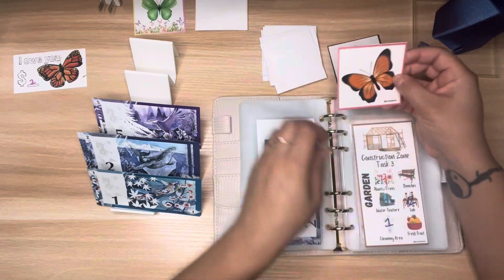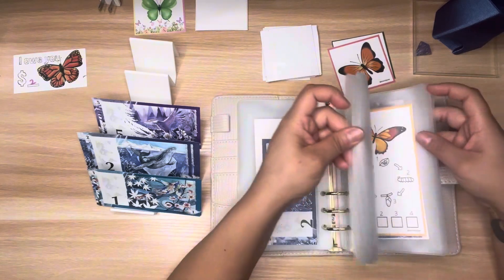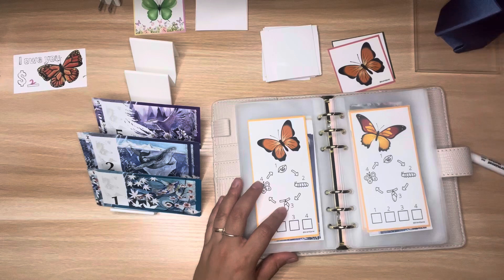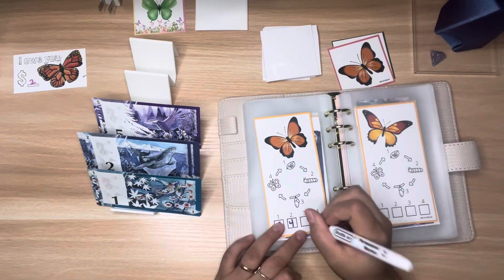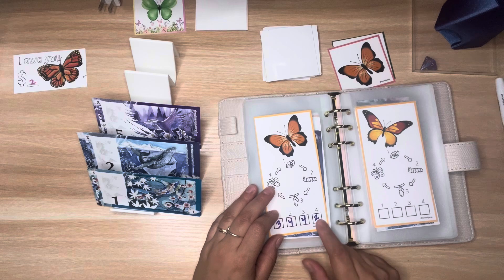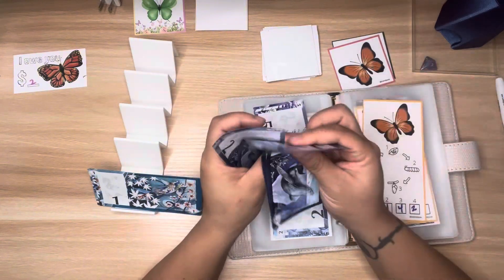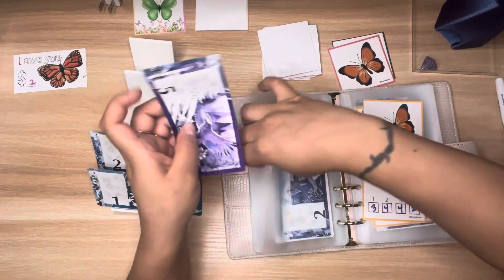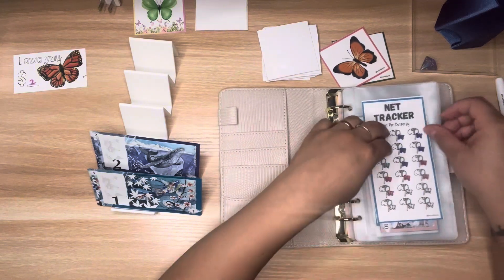Let's pull out another card — a beautiful orange butterfly! Same thing: we roll for each stage of life. That's a three, a four, a four, and a two — so that's $3+$4+$4+$2 = $13. That's $5, $7, $9, $11, $13 — we made it! This butterfly is completed.